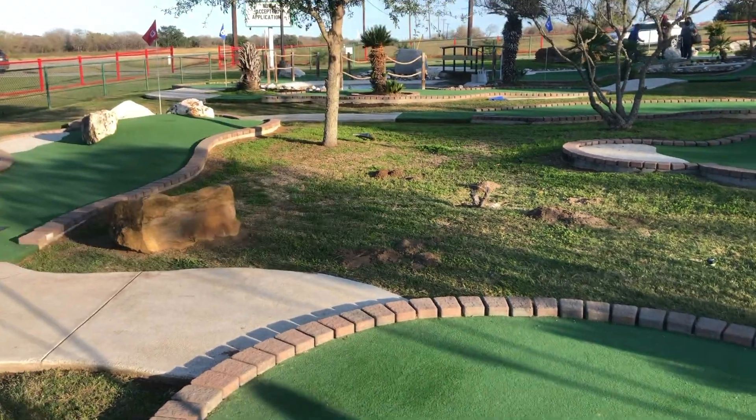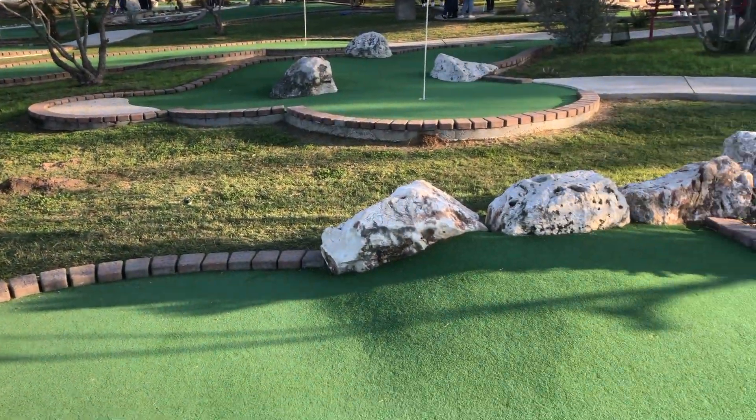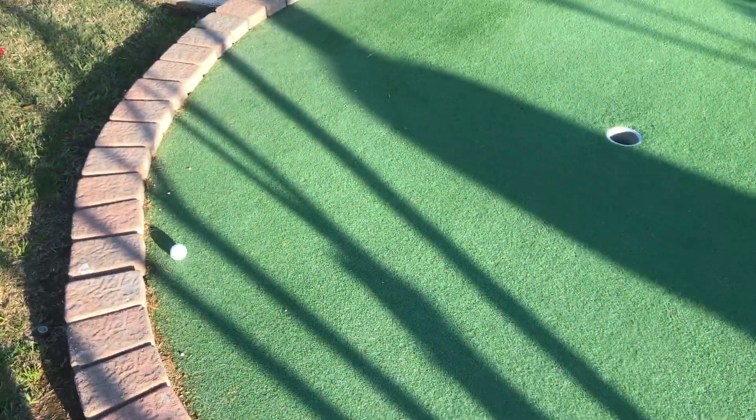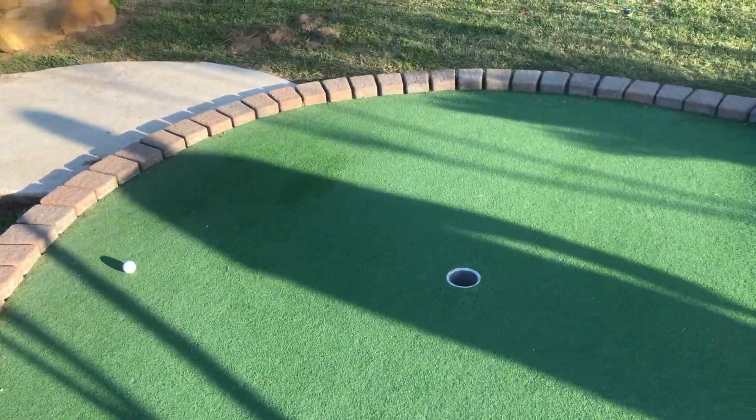So far the one complaint I have about this place is that it's not very challenging. You got hills but that's about it — it's not too bad though.